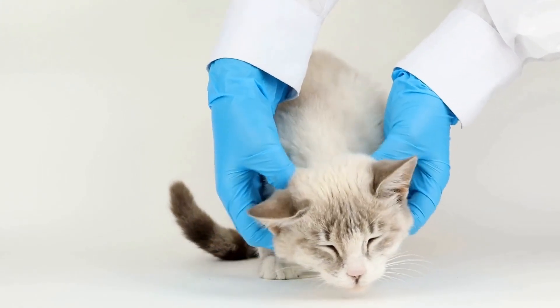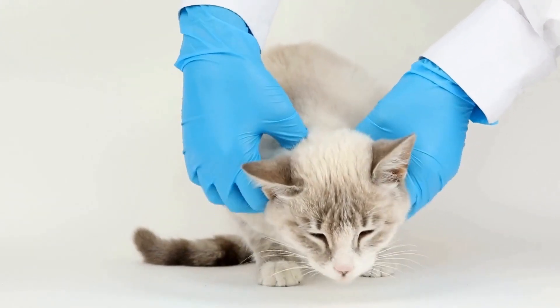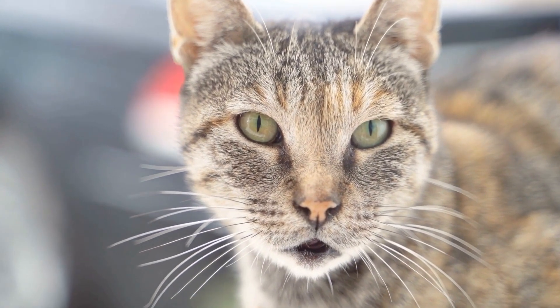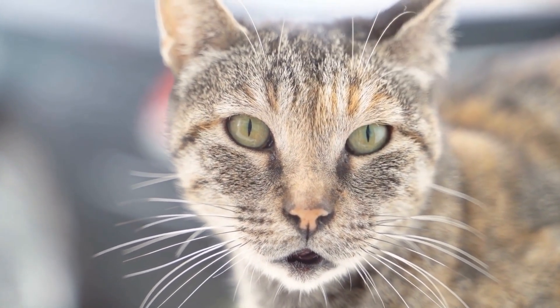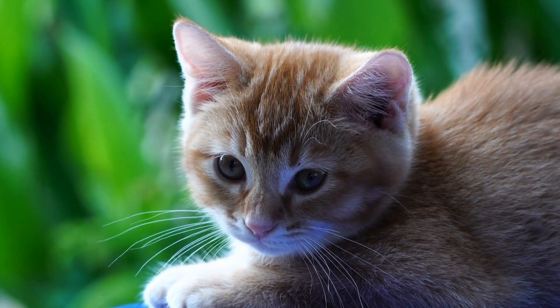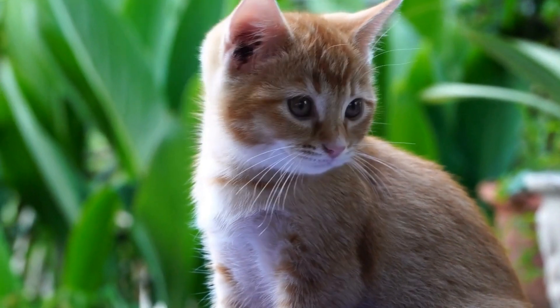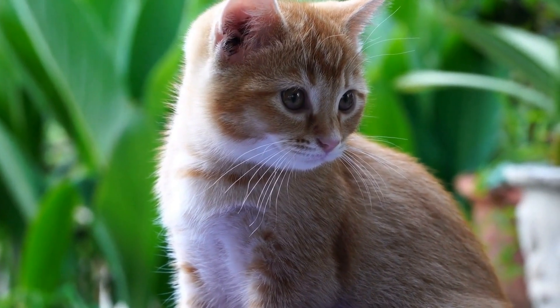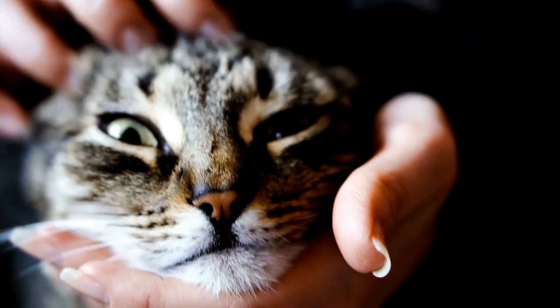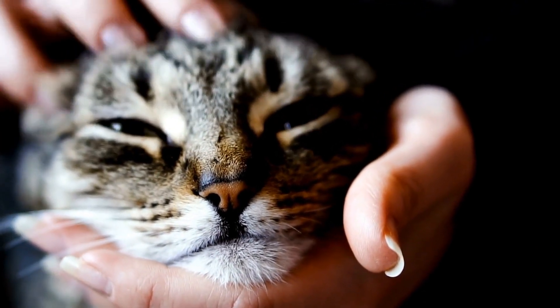A cat's tail is one of its most fascinating and expressive features. It can be a window into a cat's emotions and can provide valuable insights into its overall mood and behavior. One particular tail position that often captures our attention is when a cat's tail stands straight up with a slight curl at the end. This unique tail posture holds great significance in the feline world and can reveal a lot about a cat's state of being.